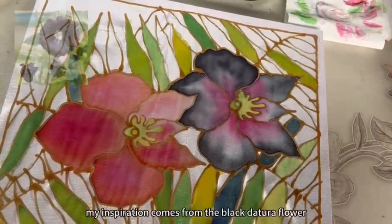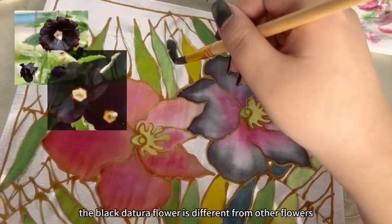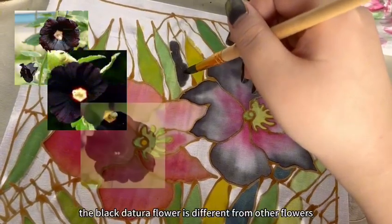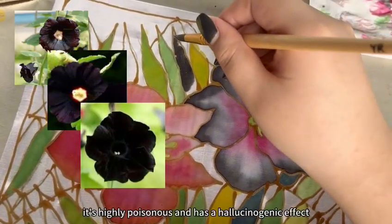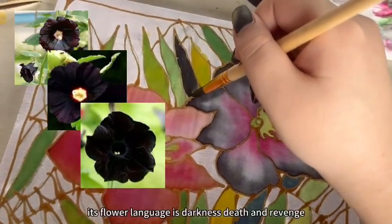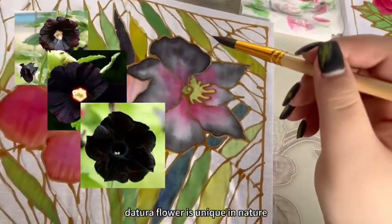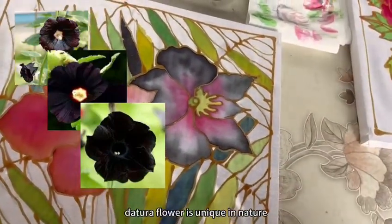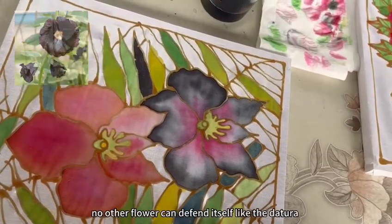My inspiration comes from the black deteriorate flower. The black deteriorate flower is different from other flowers — it's highly poisonous and has a hallucinogenic effect. Its flower language is darkness, death and revenge. But I think the black deteriorate flower is unique in nature. No other flower can defend itself like the deteriorate.